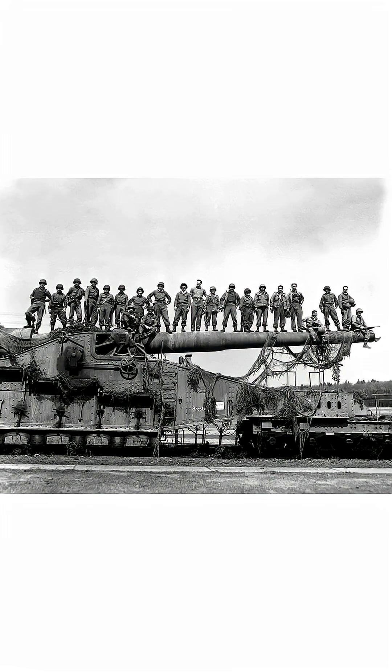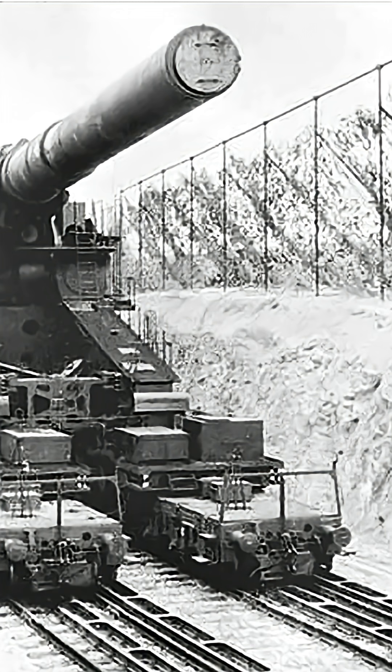Each shot required a 250-man crew, and it took three days just to set up. It was so massive it needed two parallel railway tracks to support it.